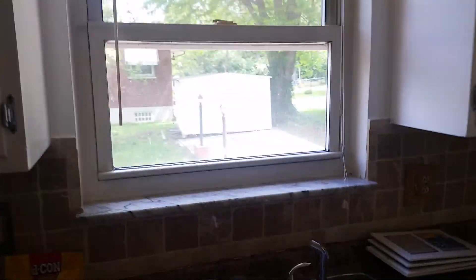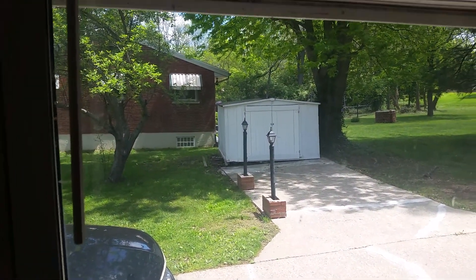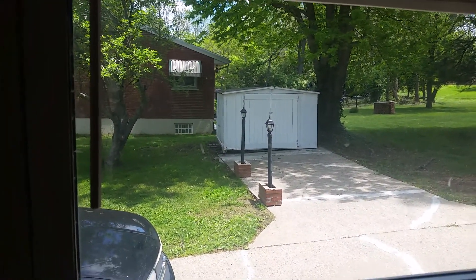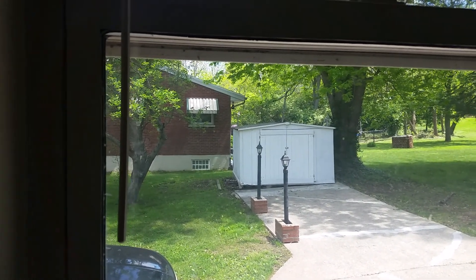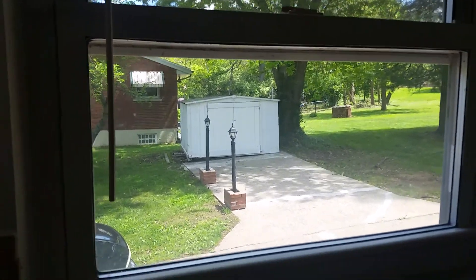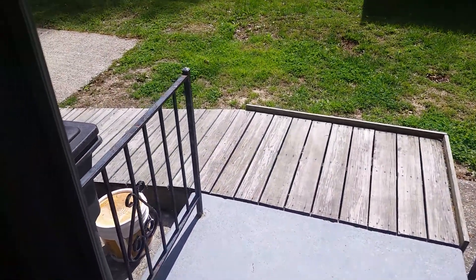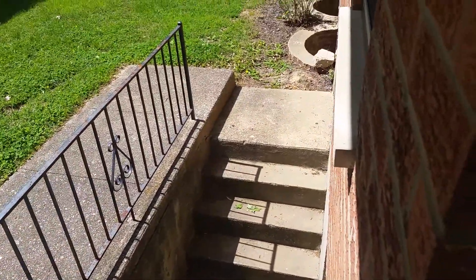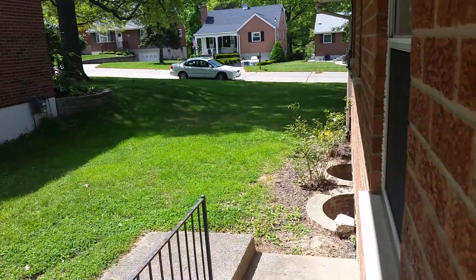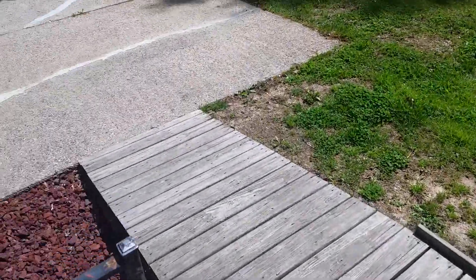The floor in the kitchen is a vinyl waterproof floor and the cabinets have been redone. The stove stays and the refrigerator stays. Looking out the kitchen toward the little shed — it has been re-leveled and re-supported inside and will have new white metal sheeting on the outside in the next few days. Here's the patio outside, the back of the house, and a ramp coming into the house.